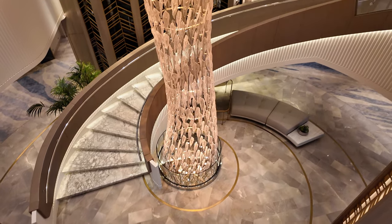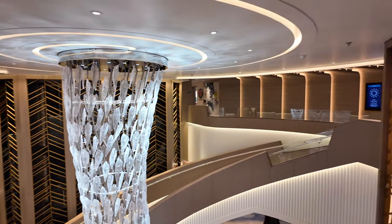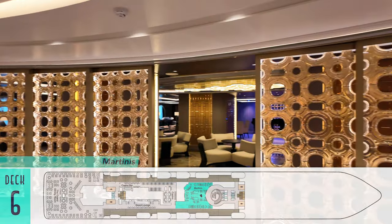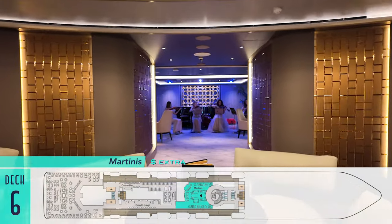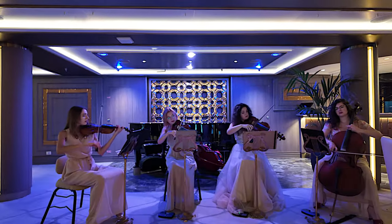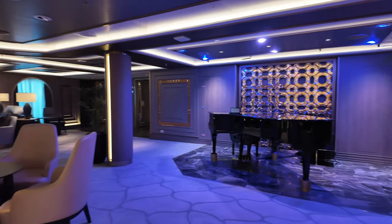Heading up the beautiful stairs, we arrive at Deck 6, where past golden partitions sits the Martinis Lounge and Bar — just one of the venues to feature talented live musicians, such as a classic string quartet. Even without a live pianist playing, it's a welcome space to gather and enjoy a cocktail throughout the day.